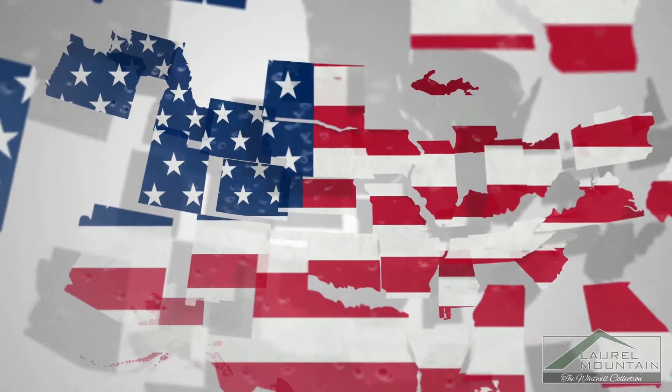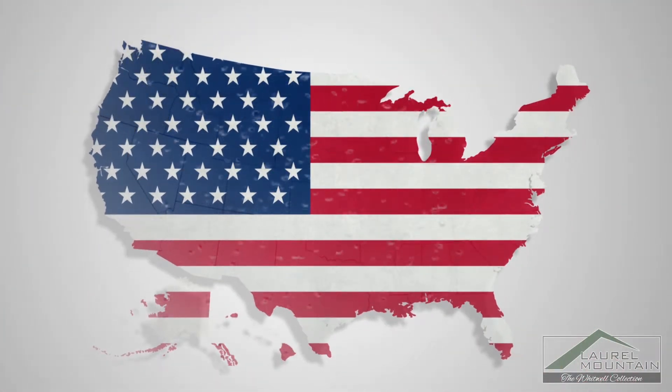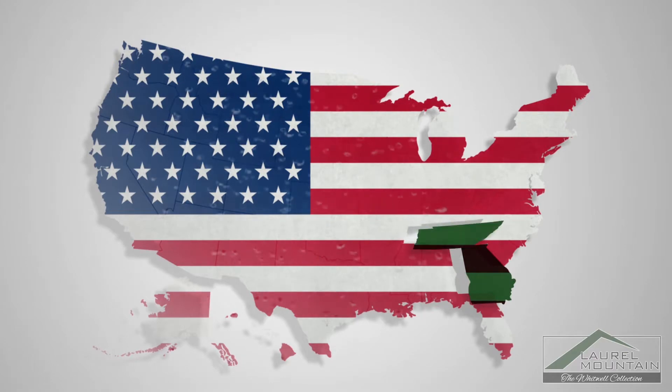And just like every Laurel Mountain Bath product, the Whitwell shower is produced right here in the U.S. to ensure premium quality and prompt delivery.